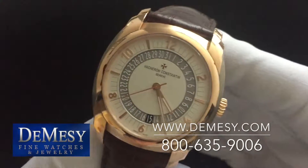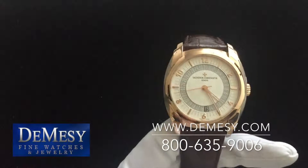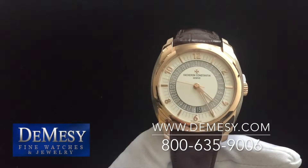To learn more about the Quai de l'Île and other fine Vacheron timepieces, please visit our website at www.demacy.com. Take care.